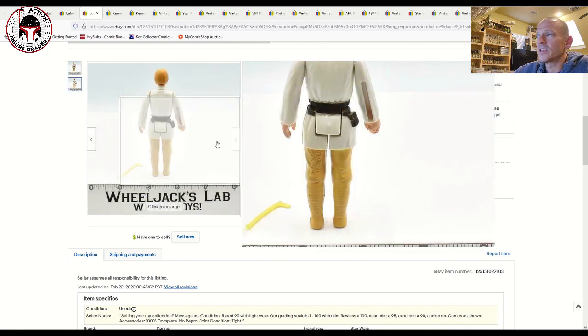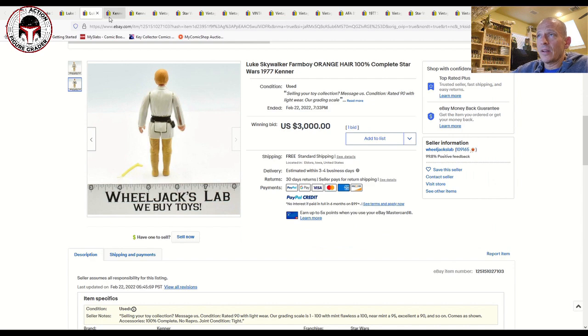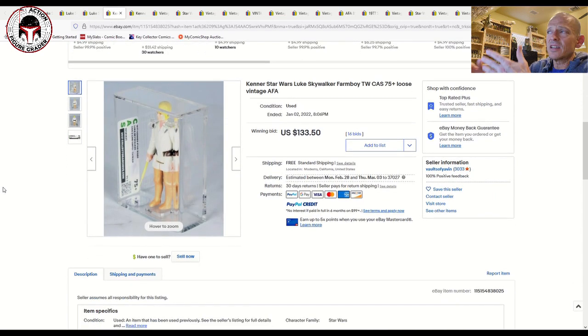This is the two-line Hong Kong — we just saw the three-line. The two-line Hong Kong is the correct COO for the orange-haired Luke. It's a beautiful figure. Now let's get into some loose graded examples covering a wide gamut of different grades and countries of origin.